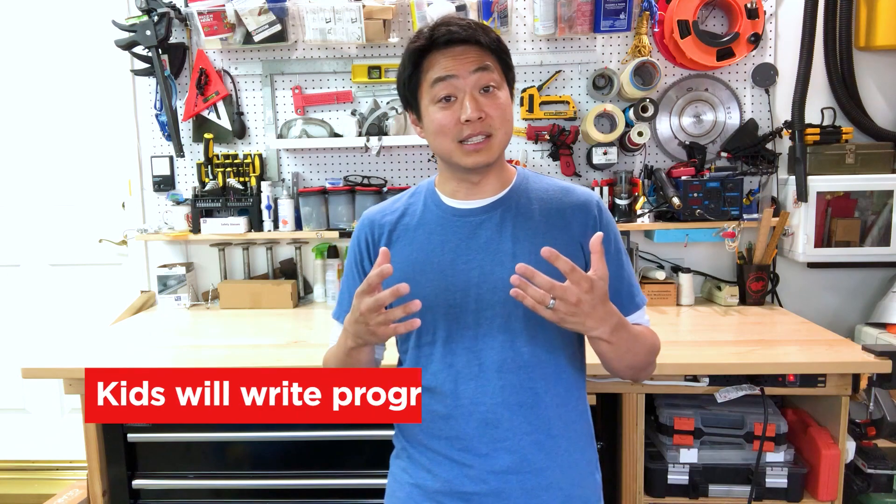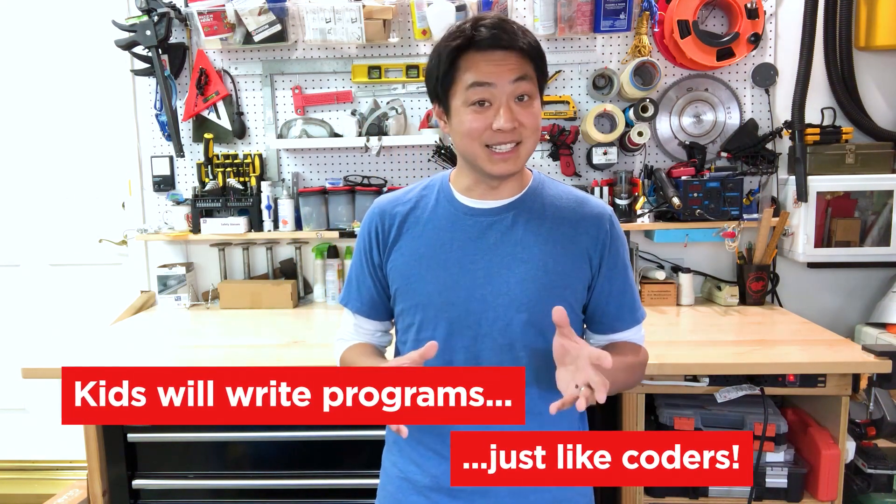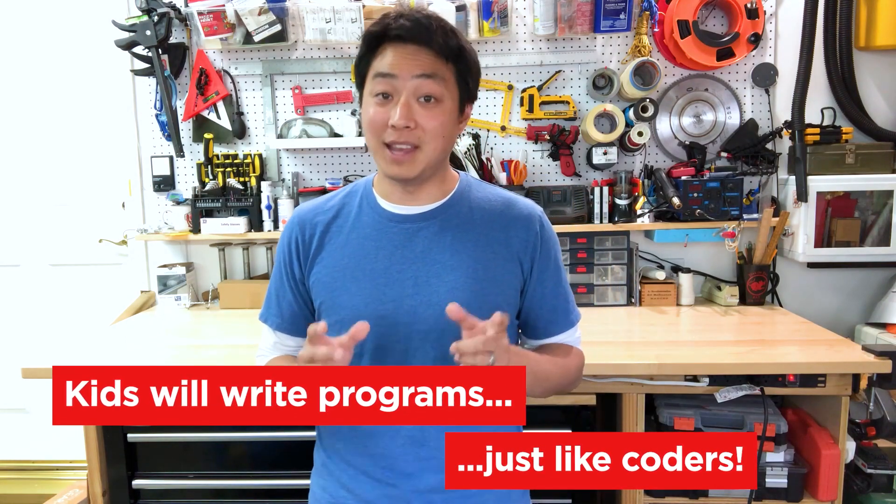Today's activity is going to give kids an opportunity to be exposed to this concept, as well as a fun way to practice thinking things through before they act — pretty valuable for coding as well as life in general. But to do this activity, here's what you're going to need.